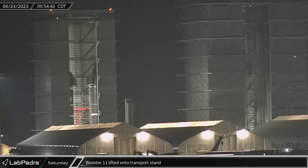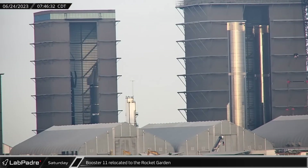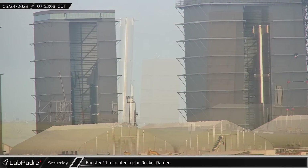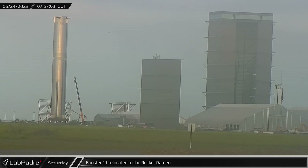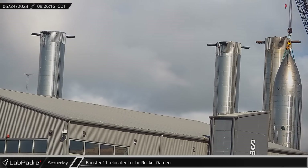As the clock ticked past midnight, Booster 11 was lifted off its work stand and placed onto a transport stand. A few hours later, Booster 11 was rolled out of the megabay, taking a short trip on Highway 4 before turning into the Sanchez site, where it would join the other boosters in the rocket garden.